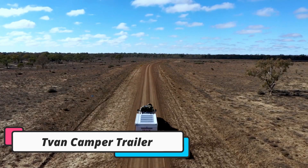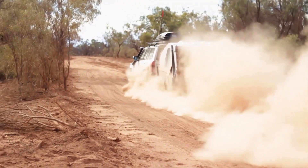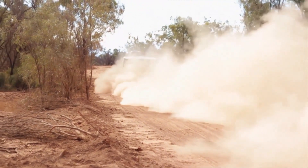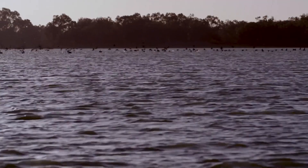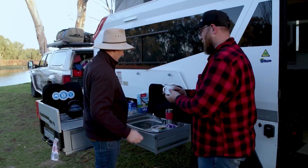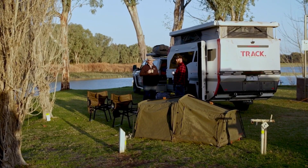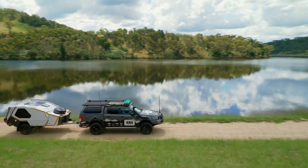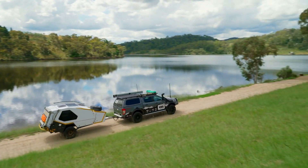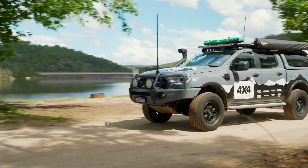In at number four is the Thitfan Camper Trailer. This innovative camper trailer is designed to be towed by a variety of vehicles, including SUVs and 4WDs, and can be set up in minutes. One of the most impressive features of Thitfan is its rugged construction. The camper trailer is built to withstand the toughest conditions, with a durable aluminum frame and heavy-duty suspension system. It also features a fully enclosed tent with a hard roof, which provides excellent protection from the elements.